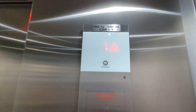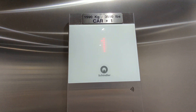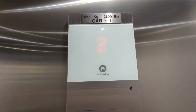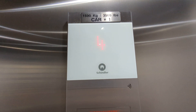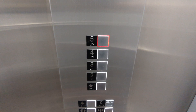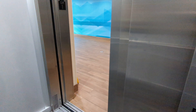Door closed button marks — not like that. Door closed.